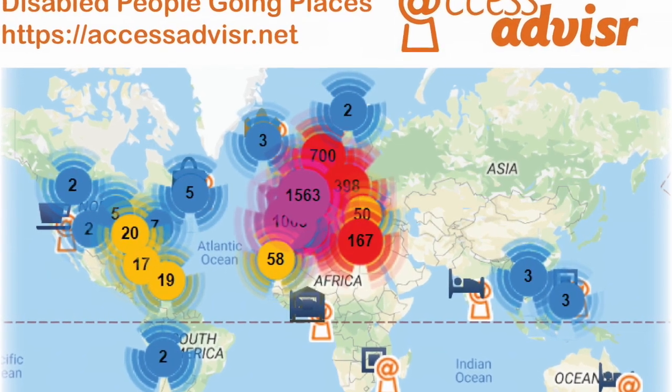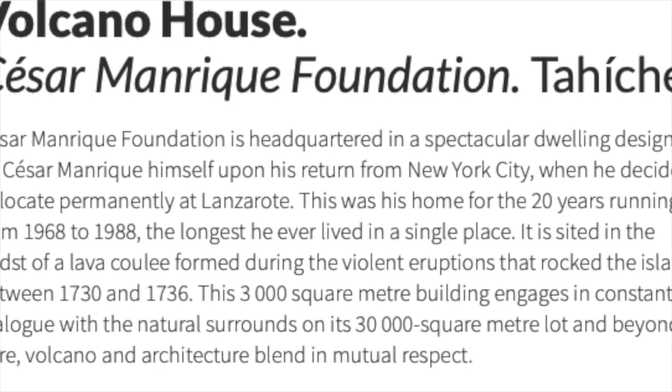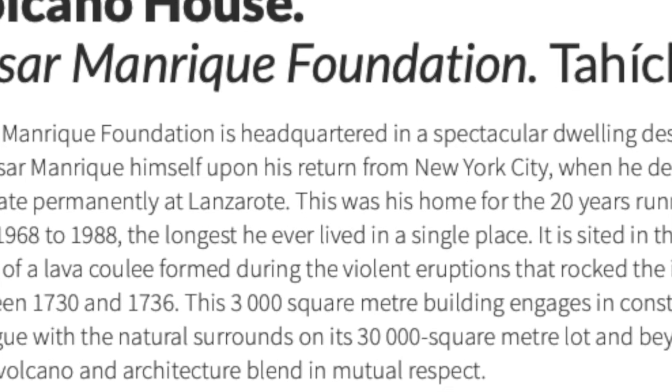So this time on Lanzarote, we didn't just stay in the hotel - we ventured a bit further afield. One of the places that I wanted to go as an artist was to see the César Manrique Foundation. This was a house that was designed and built by César Manrique, a local artist, just north of Arrecife.